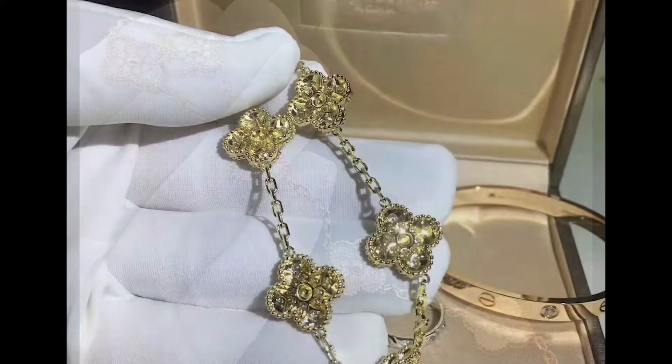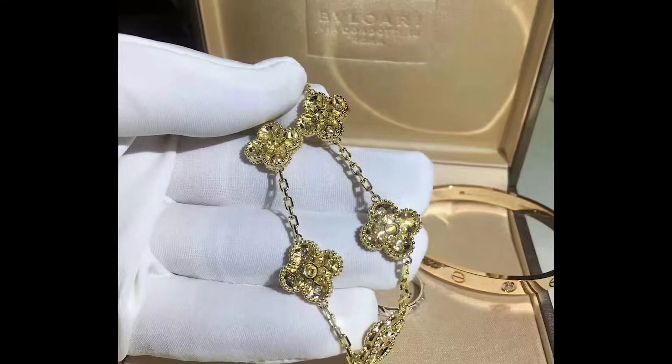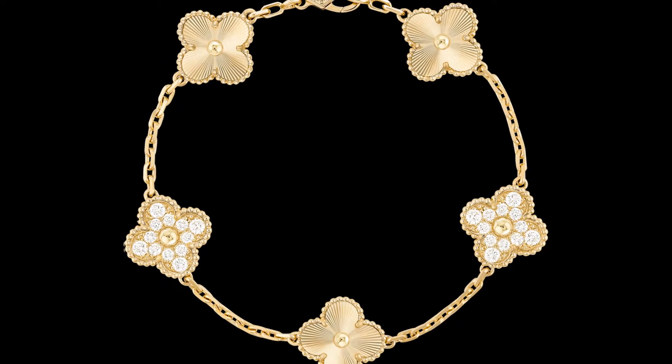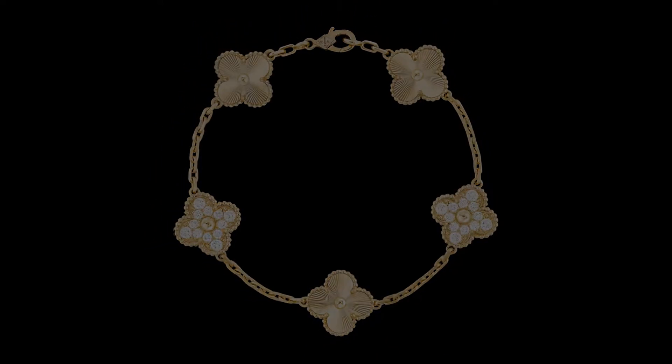Adding to its beauty, the most significant gems are placed in the middle of the bracelet, flanked by small diamond pairs, giving it a touch of symmetry that looks good with any outfit. However, you'll be shocked to know that this isn't the most expensive bracelet sold by Van Cleef & Arpels.